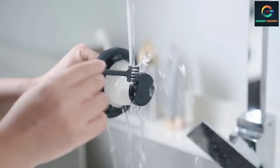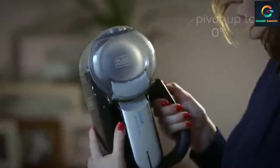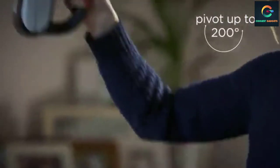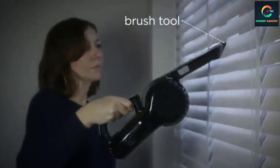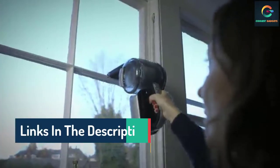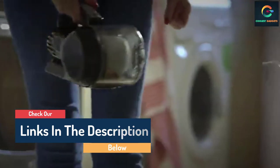Hello guys, today in this video we are going to help you find out the best cordless car vacuum on the market. I made this list based on my personal opinion and tried to list them based on their quality, durability, customer reviews, and more. If you want to see their price and find out more information about them, you can check our links in the description below.